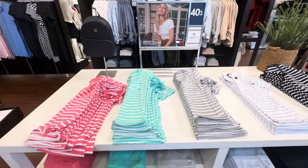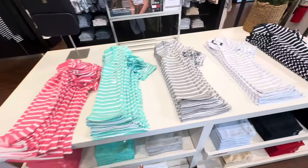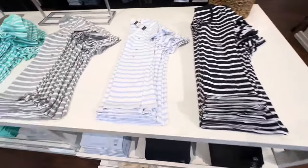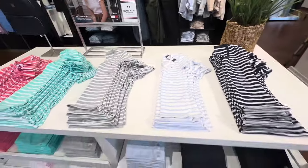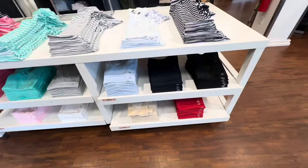These t-shirts right here — the striped ones — are also 40% off. The original price is $39.50. And they have some plain ones underneath too.